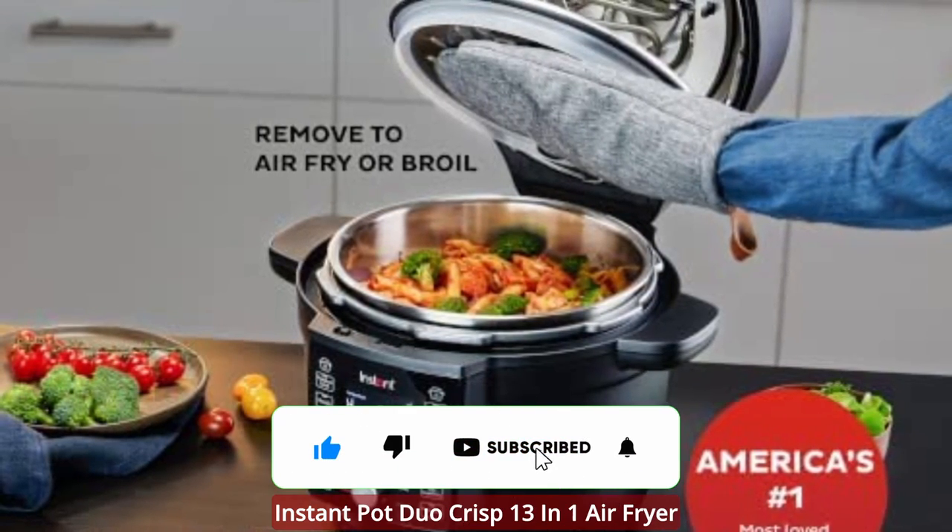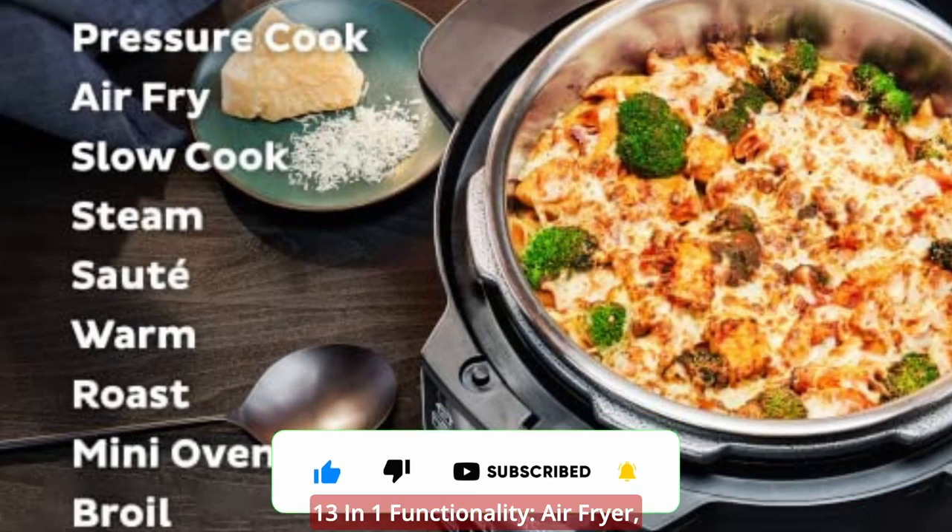Here are the key features of the Instant Pot Duo Crisp 13-in-1 air fryer: 13-in-1 functionality.